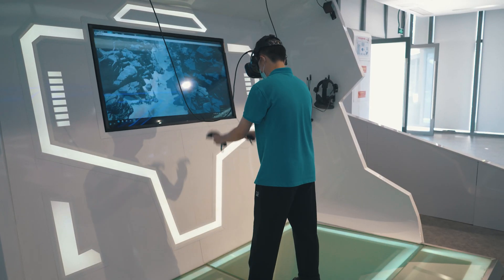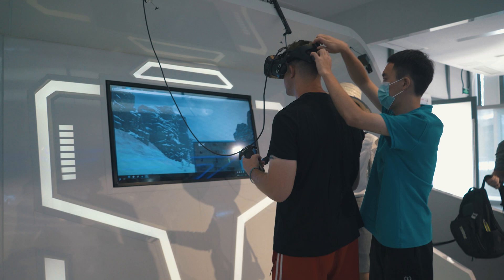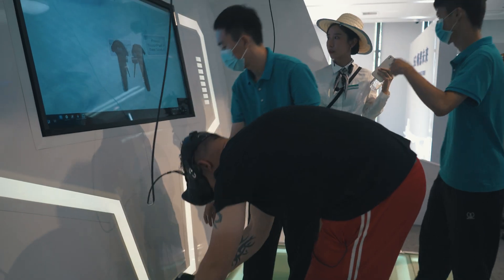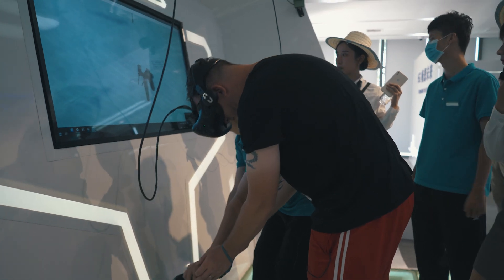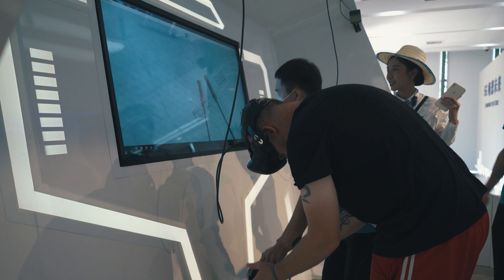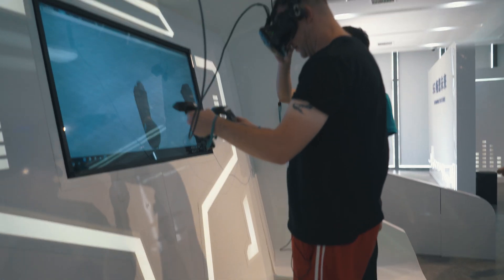Over here there are these little blue things that look like space machines — they're apparently self-driving vehicles. I'm not sure if we're going to get to test them, but hopefully we will. Some of the group couldn't quite get into them because they were too tall!